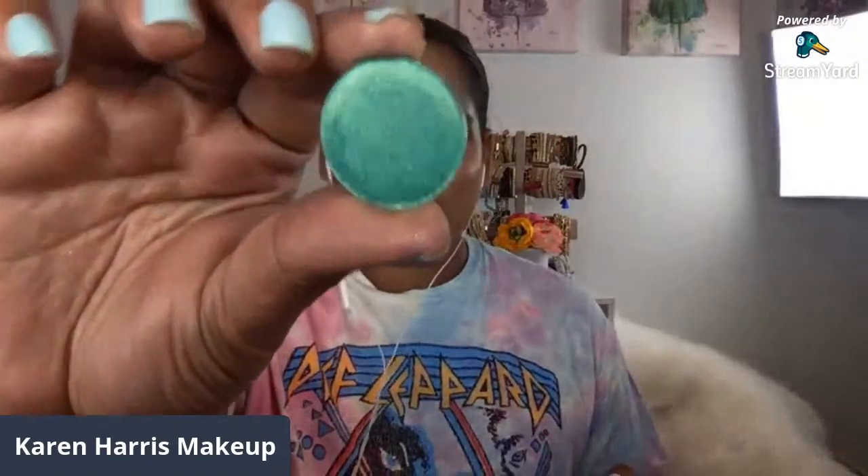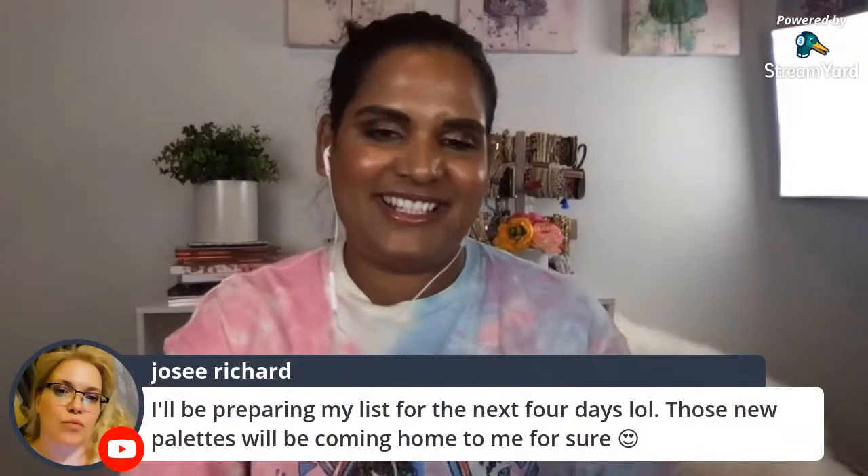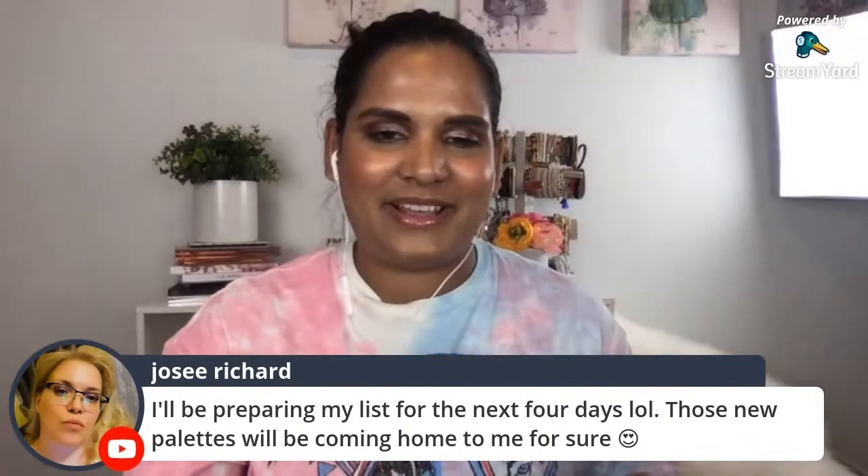I also have a Sydney Grace playlist so please go watch that - there'll be eye looks and swatches from past videos. My favorite shades are the green ones. This shade is called The Shallows - are you kidding me? It's just like a pool green - I love that color. I have Mint Queen, which is also beautiful - it's like the color of my nails right now.